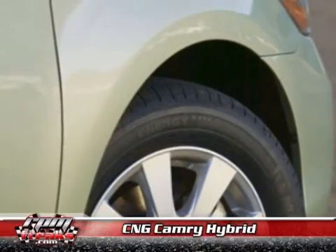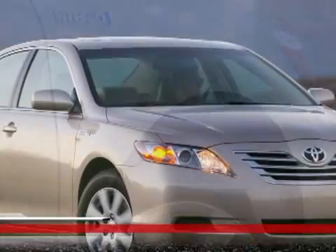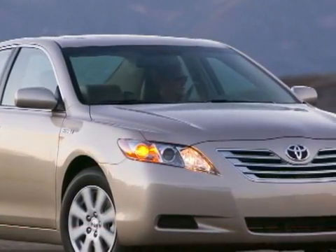CNG stands for compressed natural gas, which burns much cleaner and is far cheaper than standard gas and is available domestically. Natural gas, unlike standard gas which goes into most cars, produces almost zero smog-causing pollution and contains less carbon, thus emitting less carbon dioxide when it is burned.